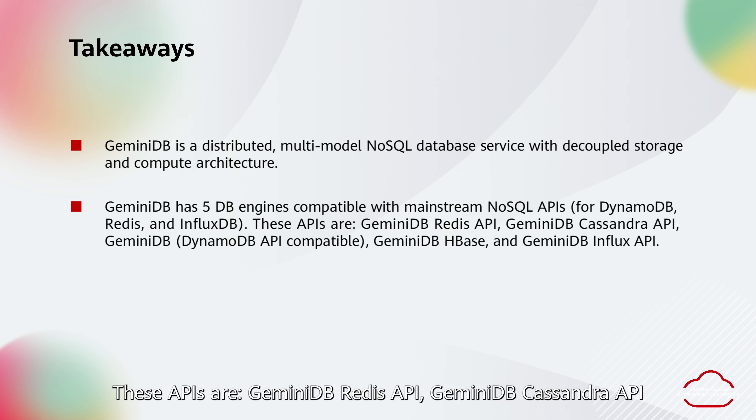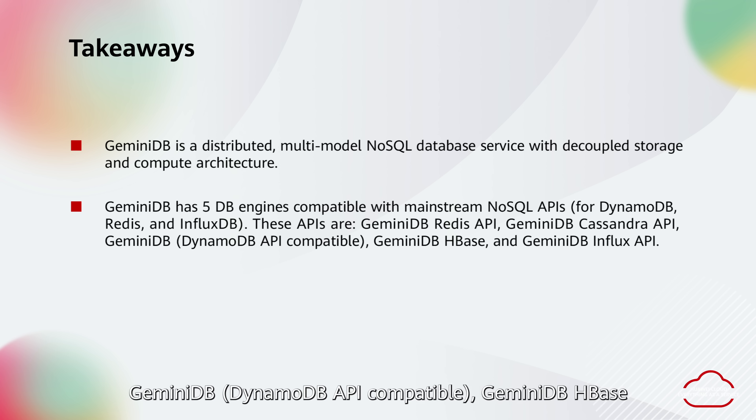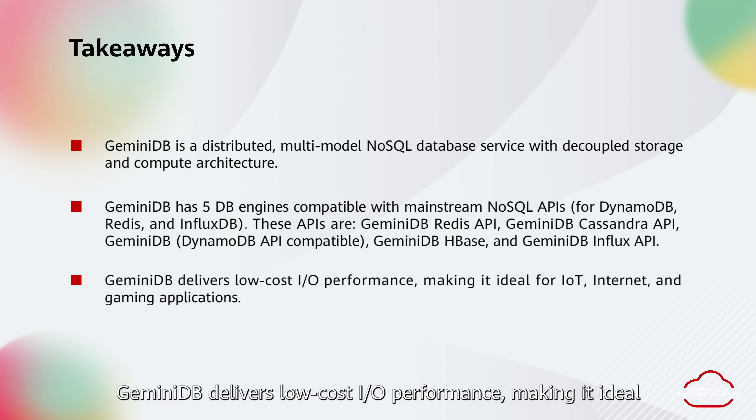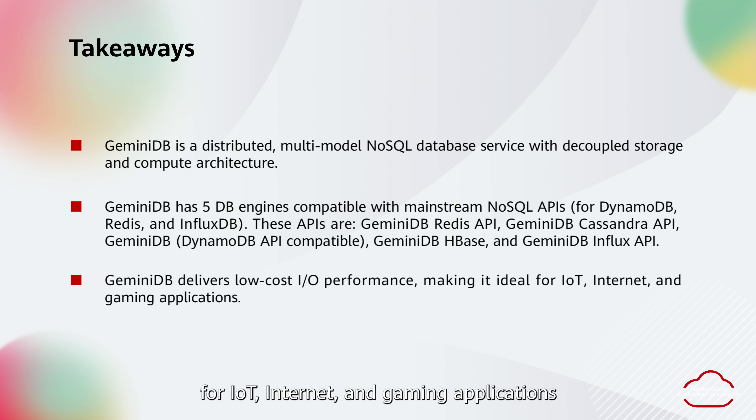These APIs are Gemini DB Redis API, Gemini DB Cassandra API, Gemini DB DynamoDB API compatible, Gemini DB HBase, and Gemini DB Influx API. Gemini DB delivers low-cost I/O performance, making it ideal for IoT, internet, and gaming applications.